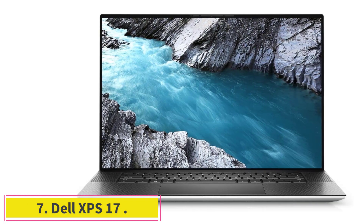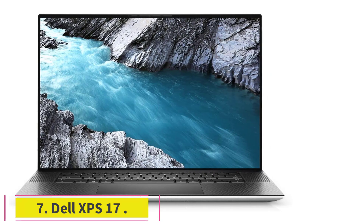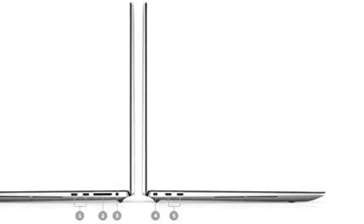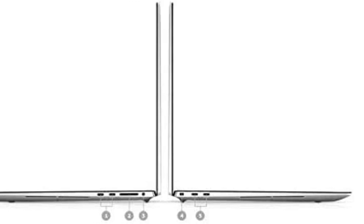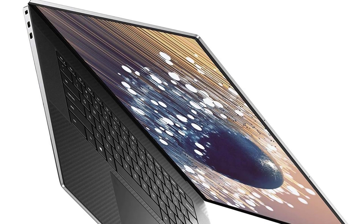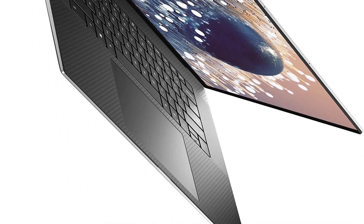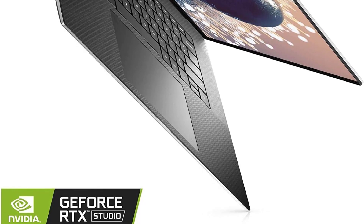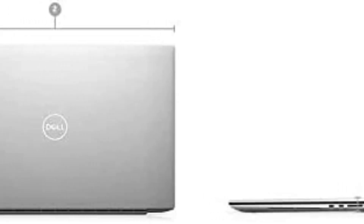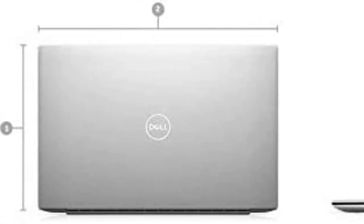At number 7: the Dell XPS 17. The Dell XPS is one of the most popular laptops among Android developers. It is a very lightweight laptop that comes with a strong processor and a lot of features. The body is made of aluminum and the display is an infinity-edge touchscreen. The Dell XPS has 32GB of RAM and a 1TB SSD, and also has a very long battery life that can last up to 9 hours on a single charge.